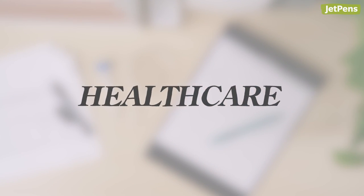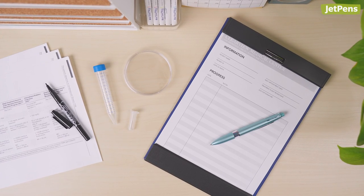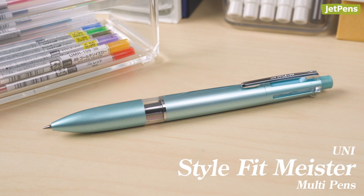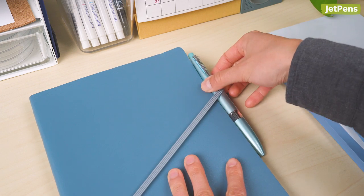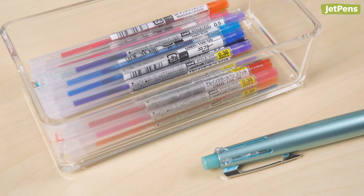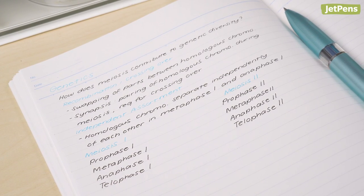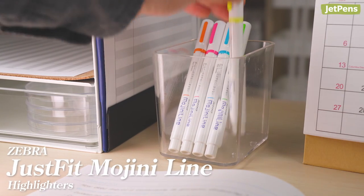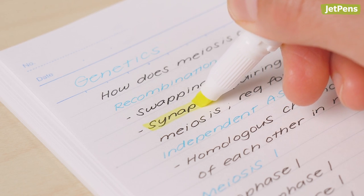Medical students need an arsenal of colors for note-taking and drawing diagrams. We recommend a multi-pen like the Uni Style Fit Meister for several reasons. It can attach to pockets or notebooks, so it's easy to carry around. It also offers many color refills and comes in fine tip options, so students can fit more on one page. It's important that notes don't smear when highlighting. Zebra Just Fit Mojini Line Highlighters are specially formulated not to smear inks, including gel pen ink.